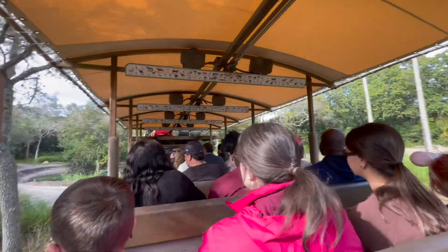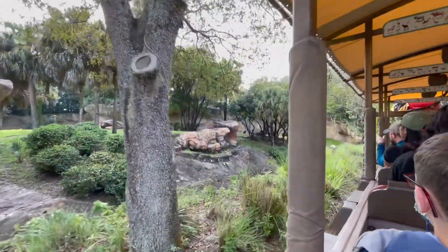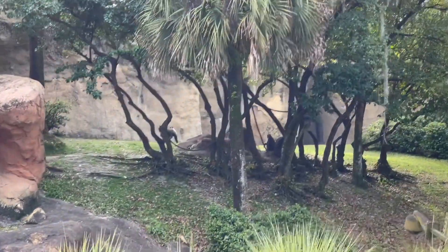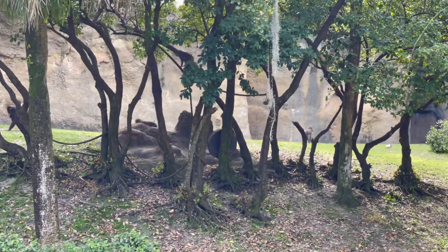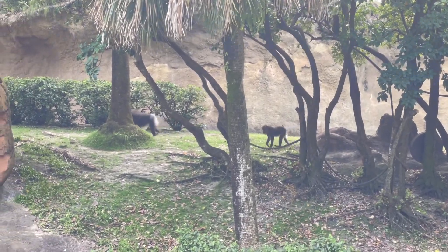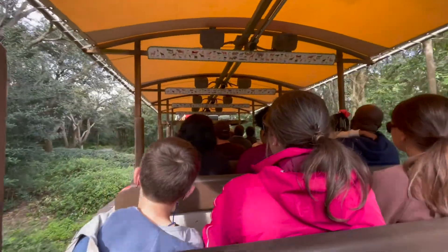Look up ahead on your left — we have a whole troop of mandrills up there. We'll see our largest male over there; the bright red and blue markings on his face. We do have some babies in there as well. Oh, look at him swinging around there — so active right now. These mandrills are the largest monkeys in the world, so the babies will get quite a bit bigger. Let's catch up to these elephants — I've already seen them coming up on the right-hand side.